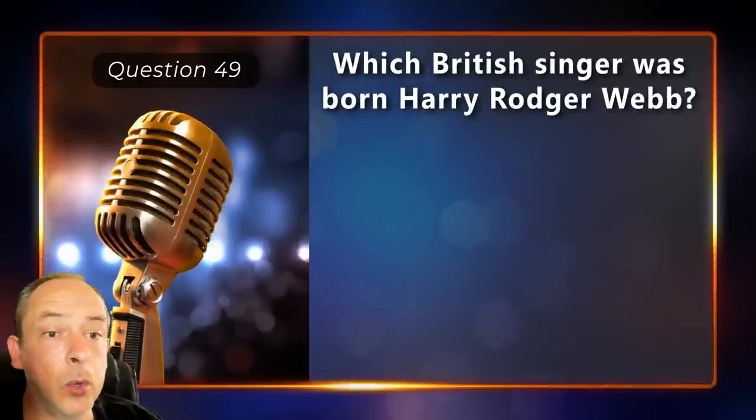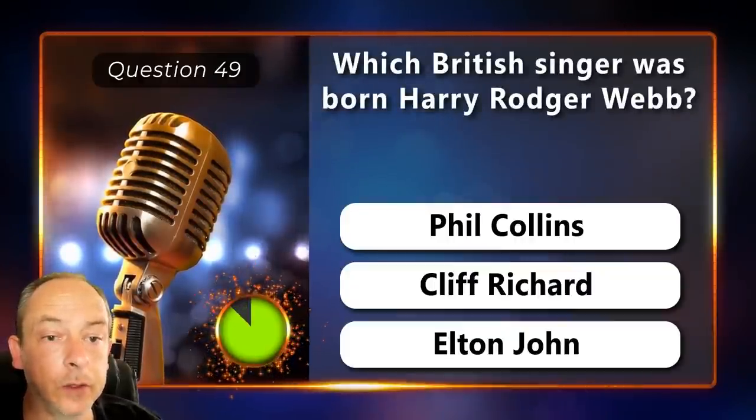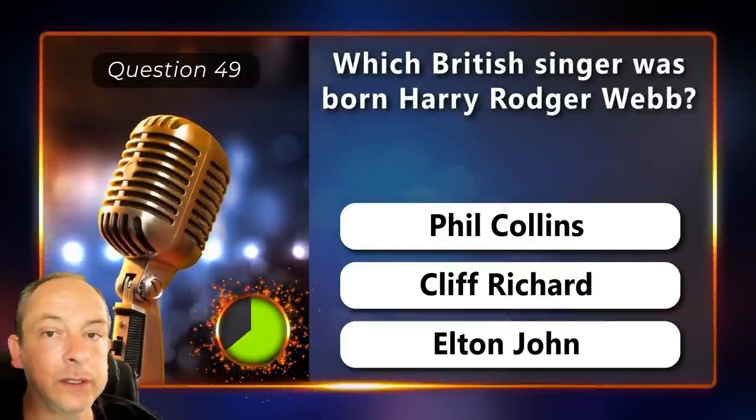Which British singer was born Harry Roger Webb? Phil Collins, Cliff Richard or Elton John?